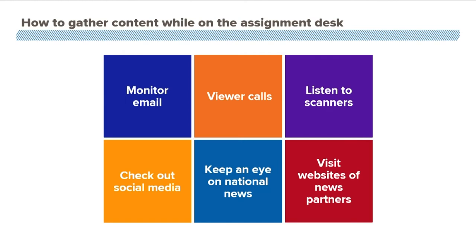The station will be tagged on certain things when it comes to social media. I have six different routes I would recommend when you're trying to gather content: monitoring emails, taking your viewer calls, listening to the scanners, and checking out social media — whether it's Twitter, Instagram, or Facebook.